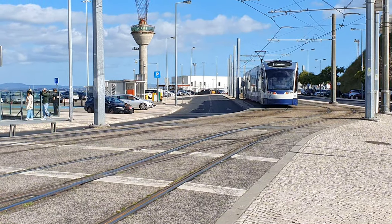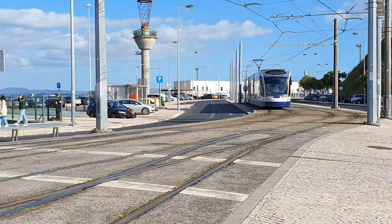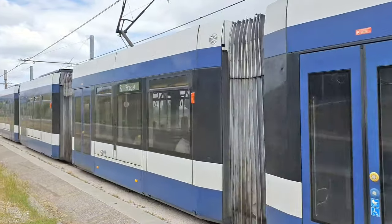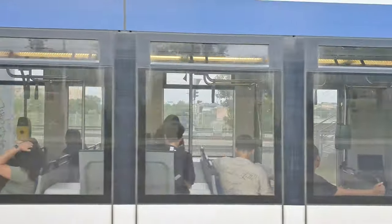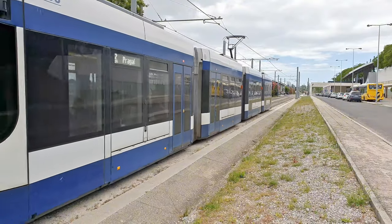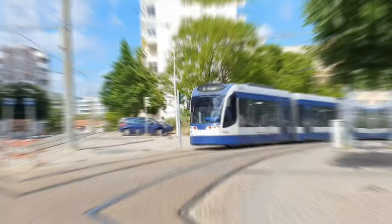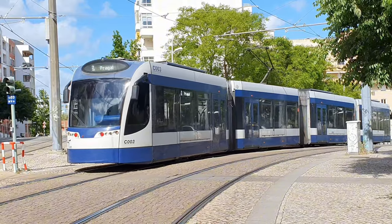Several extensions are planned but so far none have materialized. As it is, the system transported almost 18 million passengers in 2023. The line is double tracked throughout the system with a gauge of 1,435 millimeters.